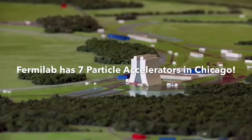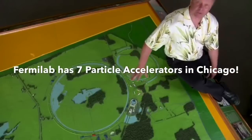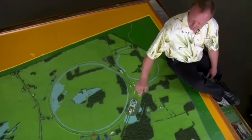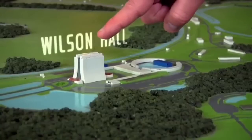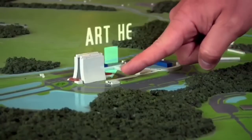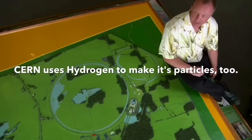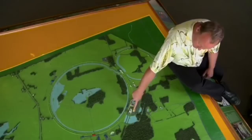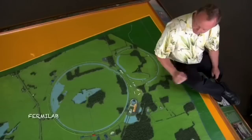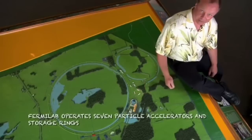This is a bird's eye view of the Fermilab site. You can see all the different rings, which are different accelerators, and all the different lines, which are beam lines. Right here is Wilson Hall, our high-rise. Everything starts right on the west side of Wilson Hall over here. We start out with a bottle of hydrogen — that's where we get our protons from. We bring them down this first accelerator, the linear accelerator, where we pump energy into them. As the particles travel down the accelerator, they get faster and faster and faster.